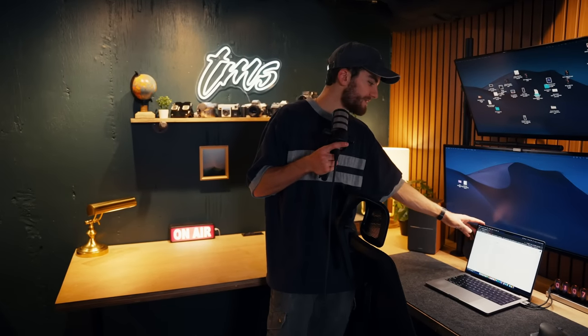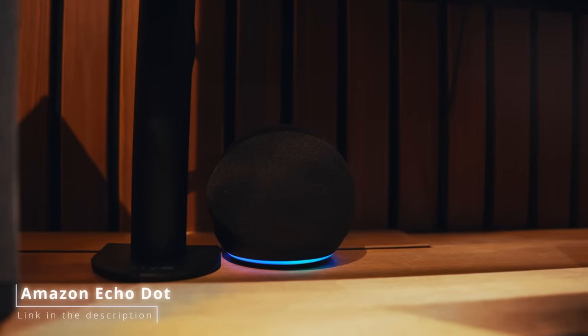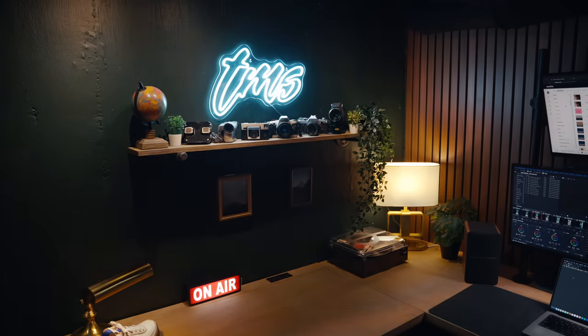Something also awesome about this setup is it's all smart controlled. So if I say 'Alexa, turn off the desk lamp,' it'll turn off the desk lamp. I can do it for all the lights — 'Alexa, turn the lights down to 10%' — gets dim. 'Alexa, turn the lights up to 100%.' I can control this entire thing using Alexa, which is really awesome. If I'm leaving or coming, it's just a couple words and the whole thing lights up. All the lamps are on smart plugs, so they all light up as well.